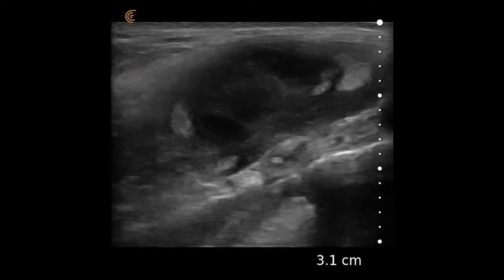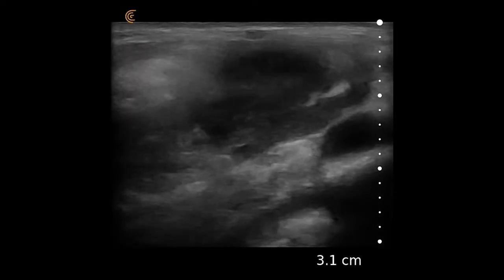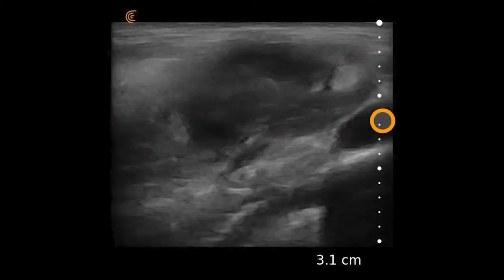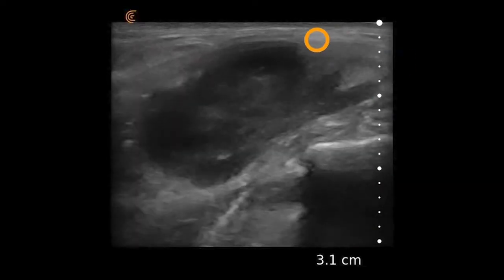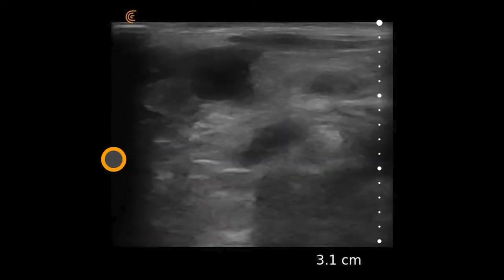In this video we see the linear scanner on a soft tissue preset placed in the supraclavicular fossa in a patient with a mass that was identified. The mass can be clearly seen here abutting an artery, likely the subclavian artery, and the mass has a very well-demarcated boundary. There was a question of whether this was infectious or inflammatory.